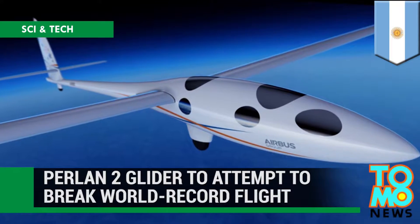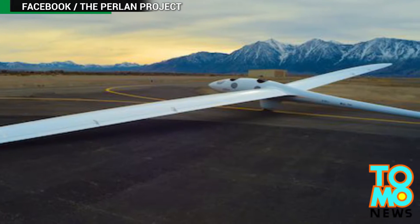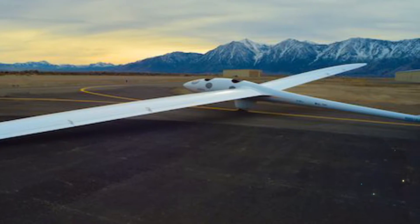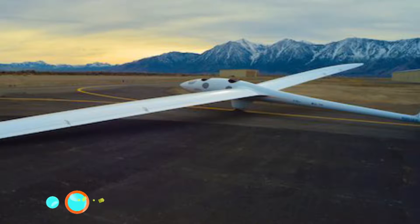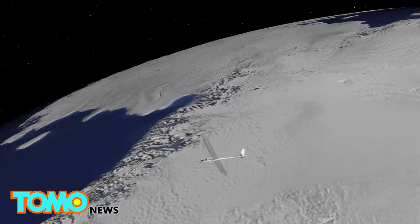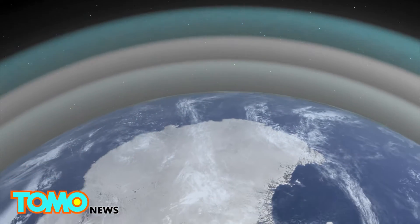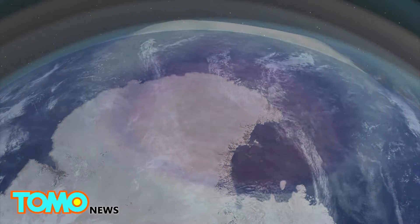Perlan 2 Glider to Attempt to Break World Record Flight. An Oregon non-profit is on the verge of sending the first aircraft to sustained flight at 90,000 feet, higher than any other wing-borne vehicle has flown. In 2002, the Perlan project embarked on a mission to send an aircraft far into the stratosphere to harvest data about Earth's atmosphere and ozone layer.